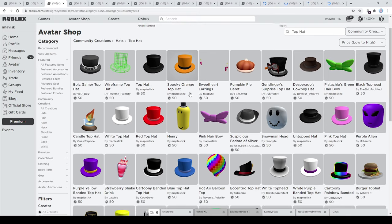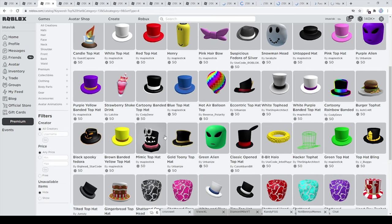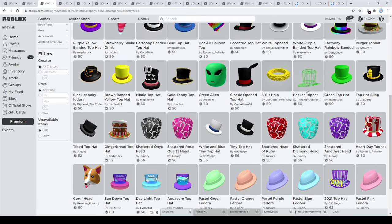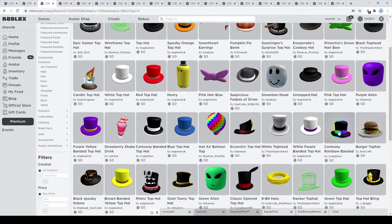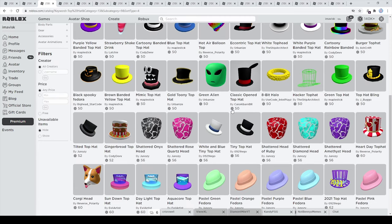We have a spooky one for Halloween, we have the white top hat, the red top hat, and a few other ones as well. Just take a look at the ones made by Maplestick — I think they're very amazing looking. We also have the wireframe one by The Ship Architect, which is really amazing, and then the Katuni top hat by kodidev which looks very nice.